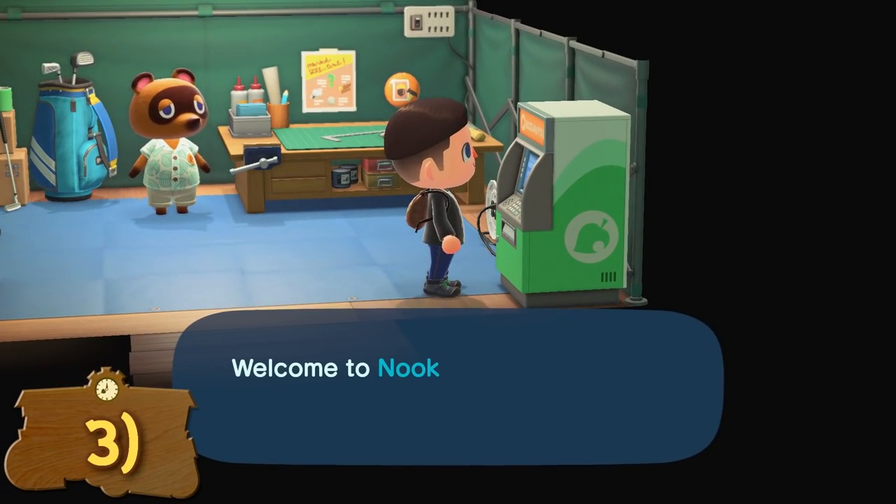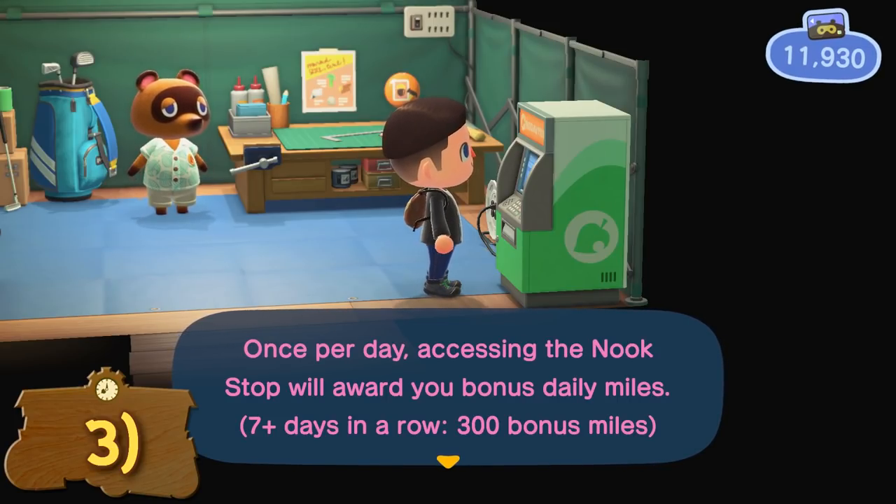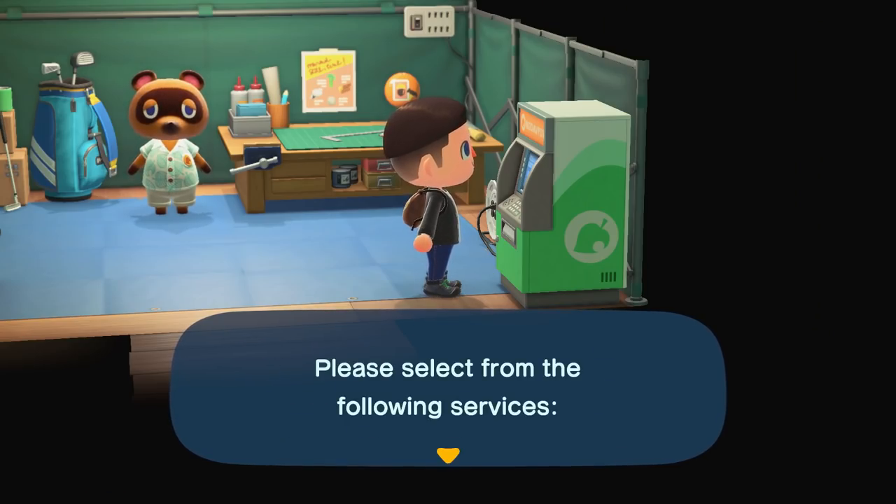You can get free daily Nook Miles at the Nook Stop Terminal. Be sure to always check in at the Resident Services Terminal each day to earn extra Nook Miles, as the more days in a row you check in, the more miles you get.